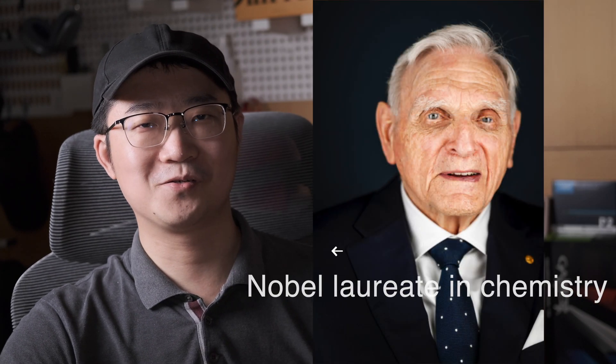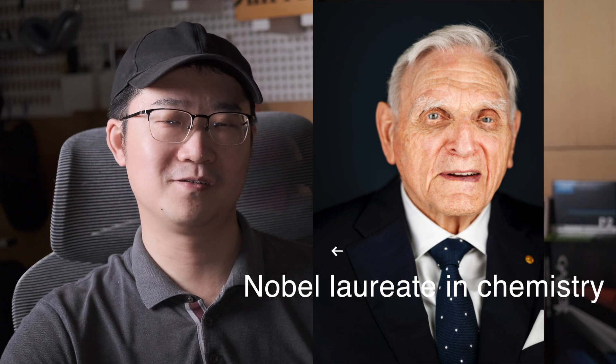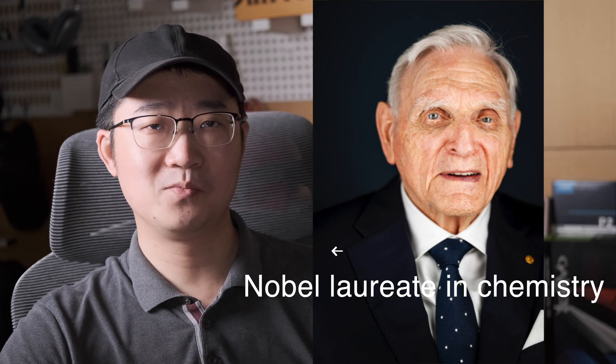One minor takeaway: Prussian white is not frequently discussed, but I suppose most of the foundational work can be traced back to a group at Sharp Laboratories in the United States. Professor Goodenough is one of the co-authors of that paper — he seems to be everywhere in the battery world.